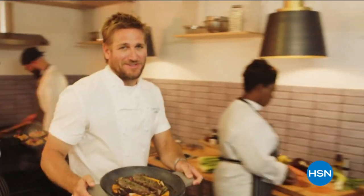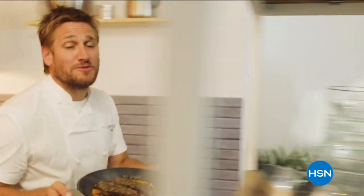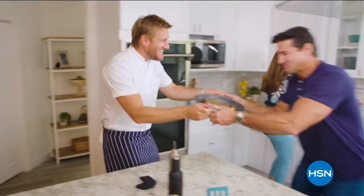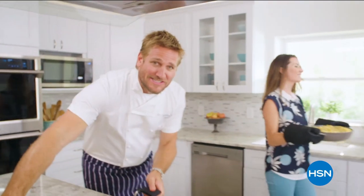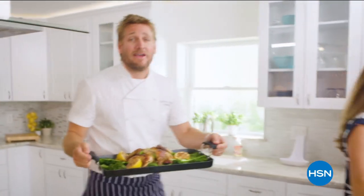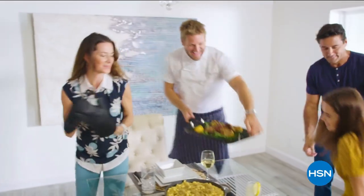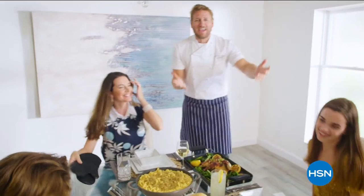Food has always been my passion, but even in the world's best kitchens, the tools can really make or break a chef. That's why I've developed this incredible, innovative line for HSN. It makes the prep easy and it also makes the cooking a whole lot of fun. From my kitchens to your tables — let's turn the everyday into gourmet.